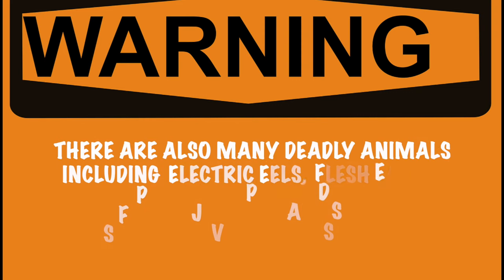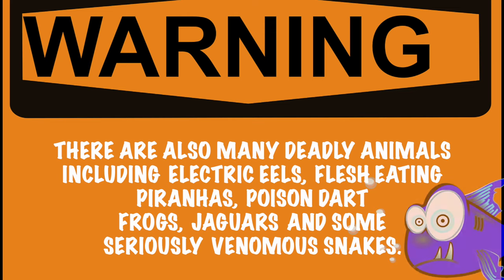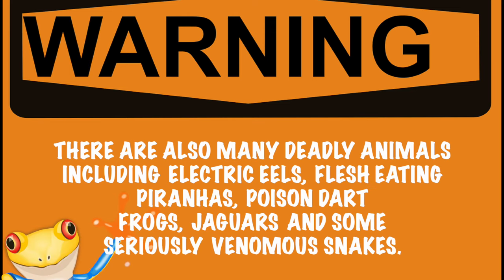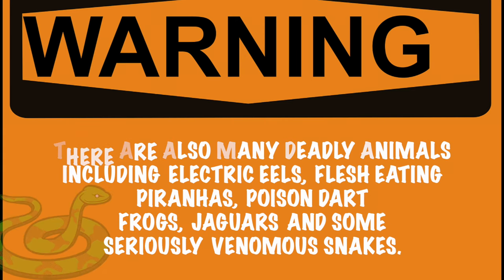There are also many deadly animals, including electric eels, flesh-eating piranhas, poison dart frogs, jaguars, and some seriously venomous snakes.